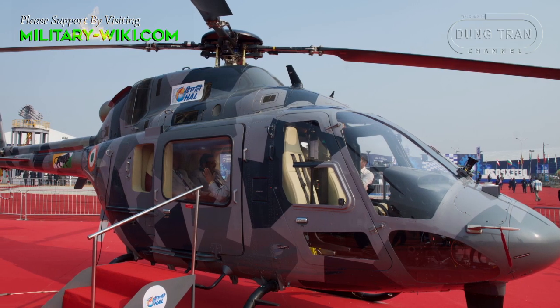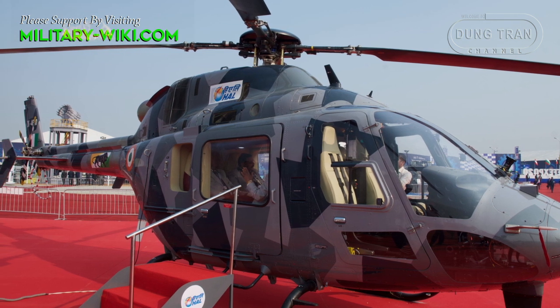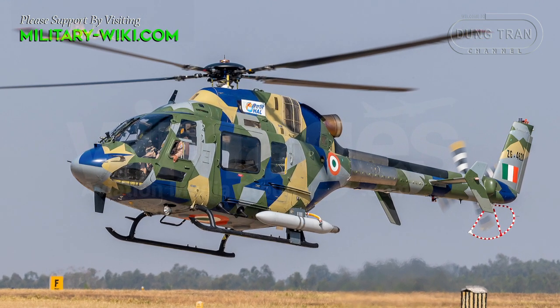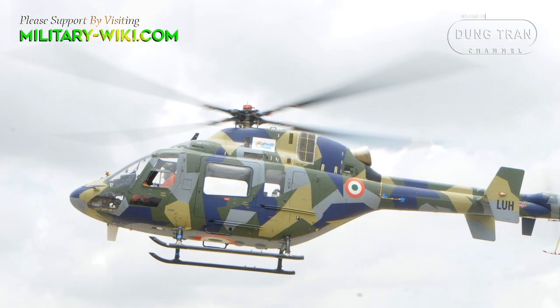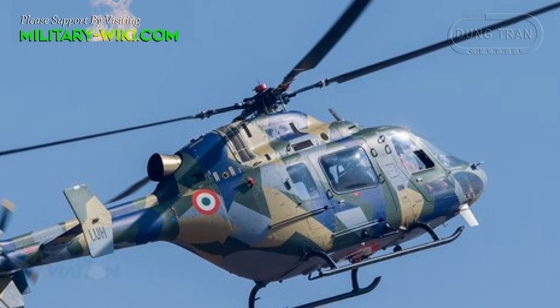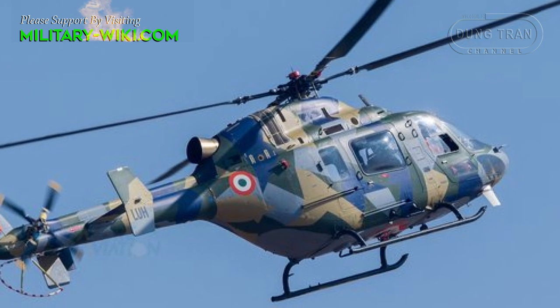The LUH is a 3-ton class highly agile new generation light helicopter. It is capable of accommodating a maximum of 2 pilots and 6 passengers, all seated on crash-worthy seats. Externally, it is capable of carrying cargoes of up to 1 ton under-slung.